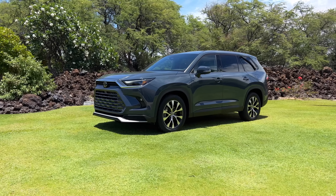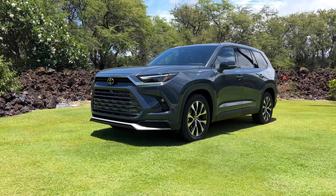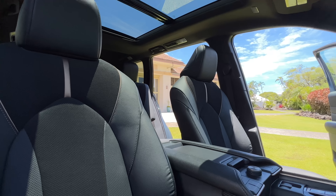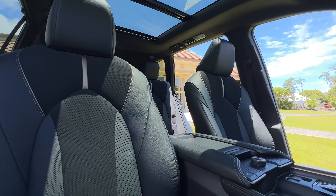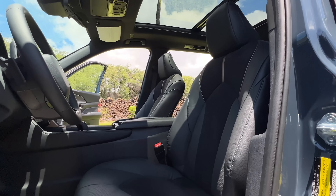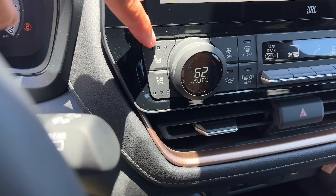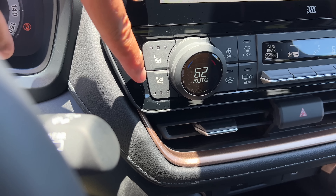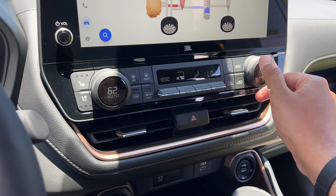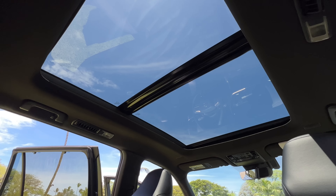In terms of pricing, each trim of the Grand Highlander is just an extra $1,000 over the Highlander - something to consider. It definitely gives off Lexus vibes. You've got really comfortable front seats that are super plush. Both front seats are power adjustable and heated on every single trim. If you want heated and ventilated front seats or a heated steering wheel, you'll have to go for the Limited or the Platinum. Trizone climate control is standard on all trims.